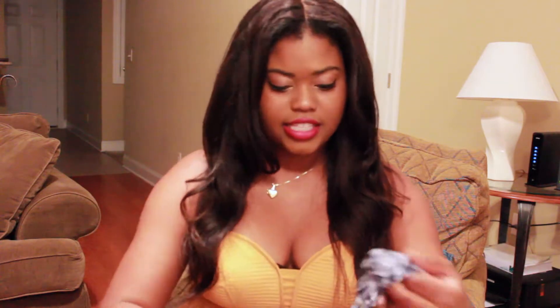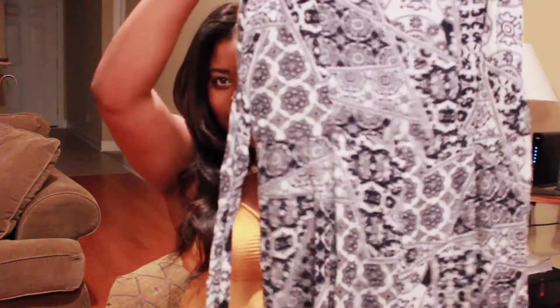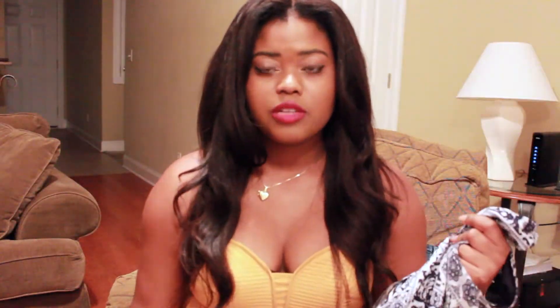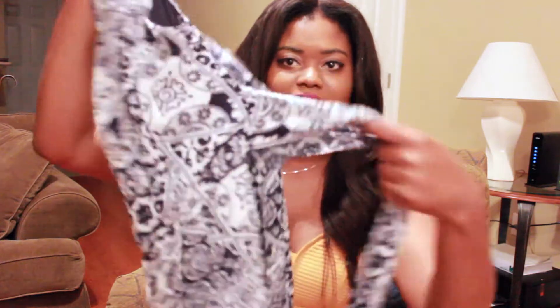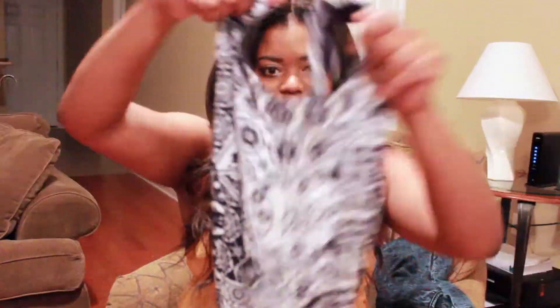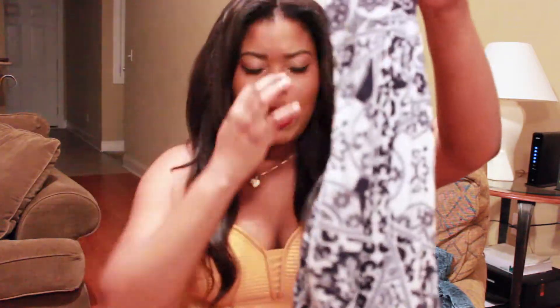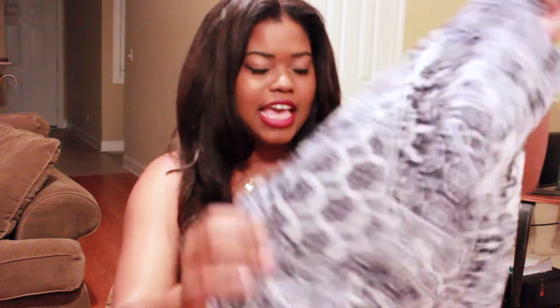The next thing I got from Love Couture is this romper. I really love the print on this — it has the back out. The pants are very flowy and it's more so a capri type jumper, so the pants don't go all the way down to my feet. You can tie it in the back with little straps. I thought this was so, so cute — I just couldn't pass it up. I got this in a medium.